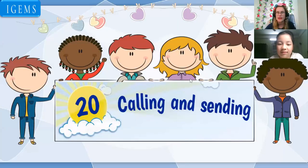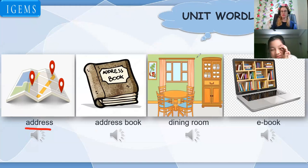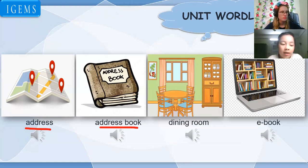Calling and sending, Unit 20. Okay, so the first one: address, address, address. Good job. Next one: address book, address book. Dining room, dining room. Ebook, ebook. Good job.